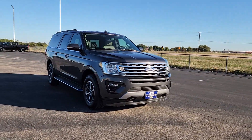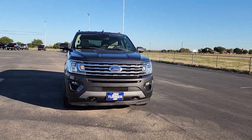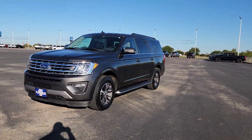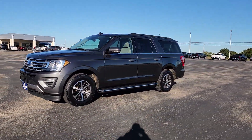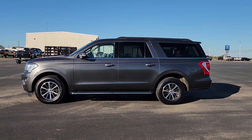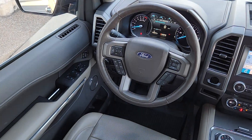The following are some of this vehicle's highlighted options: keyless entry, fog lamps, satellite radio, backup camera, heated mirrors, aluminum wheels, steering wheel audio controls, rear AC, electronic stability control, and power driver's seat.